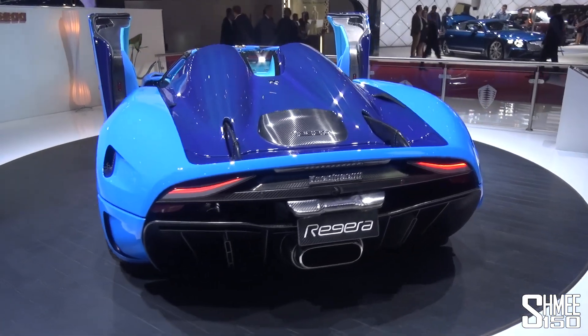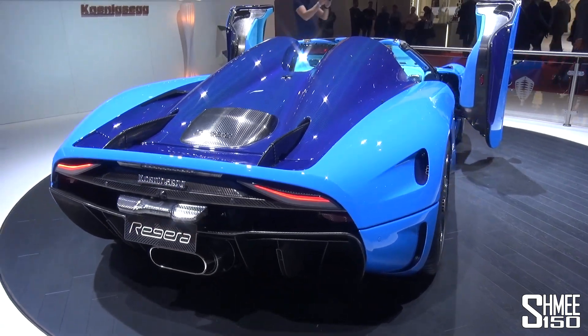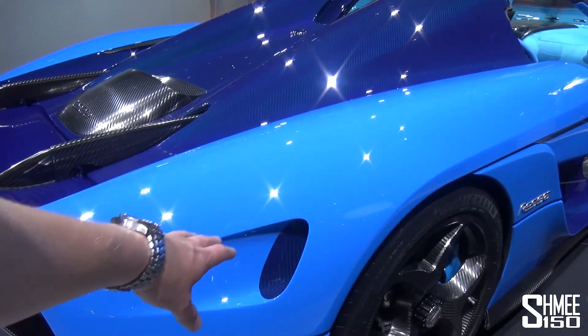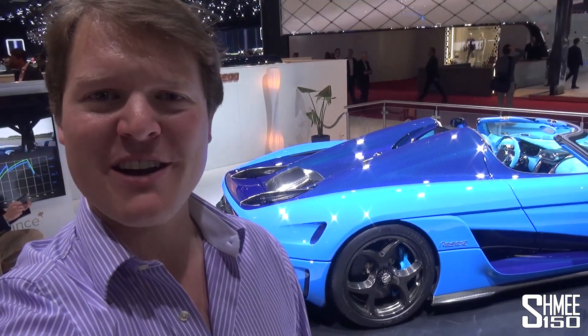Let's head back over to the blue Regera for a final wrap-up. I don't really want to say goodbye to it — it is beautiful perfection. The looks at first when it launched took time to get accustomed to, but now the design, especially with all those ducts highlighted by the carbon axles inside, is stunning. Big thanks to Koenigsegg for letting me hold the key and try out the party trick mode — opening all the panels with their motors. I hope you've enjoyed the video. Make sure you're subscribed for plenty more from the Geneva Motor Show. I will see you again very soon. Cheers.